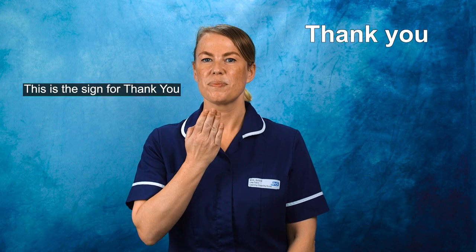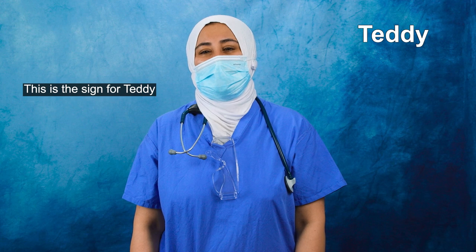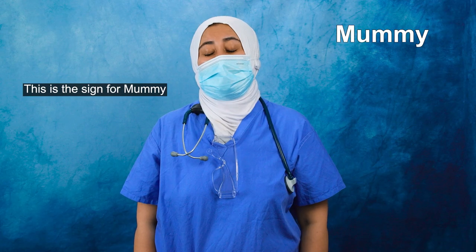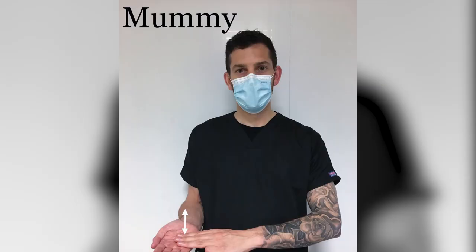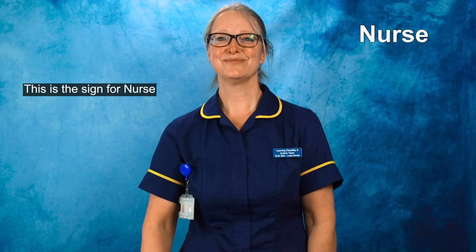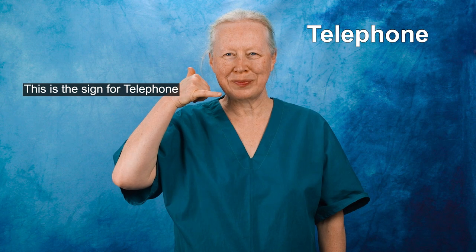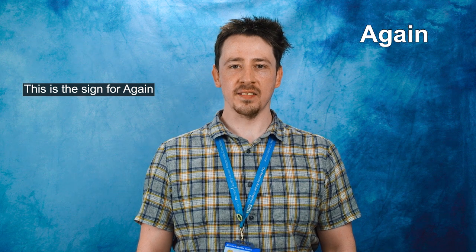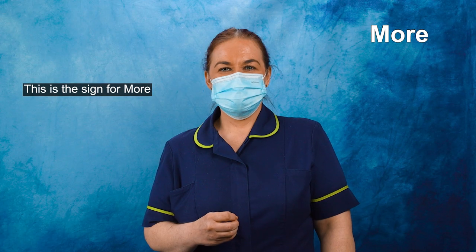This is the sign for Teddy. This is the sign for Mummy. This is the sign for Me. This is the sign for Nurse. This is the sign for Again. This is the sign for More.